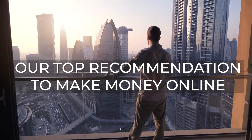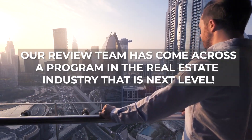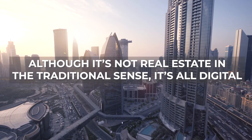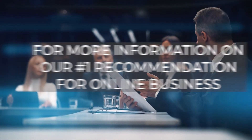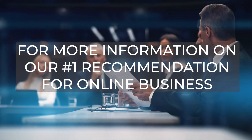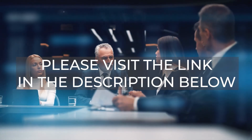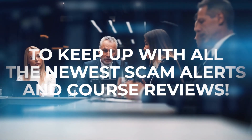What is our top recommendation for making money online in 2022? Our review team has come across a program in the real estate industry that is next level — although it's not real estate in the traditional sense. It's all digital: digital real estate. For more information on our number one recommendation for online business, please visit the link in the description below. Make sure to like and subscribe to keep up with all the newest scam alerts and reviews.